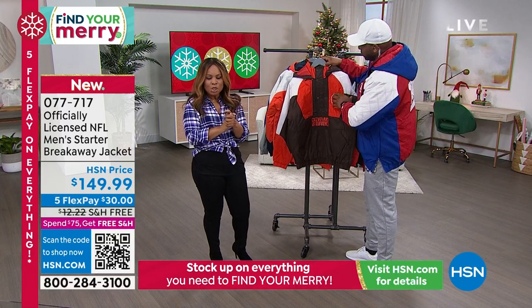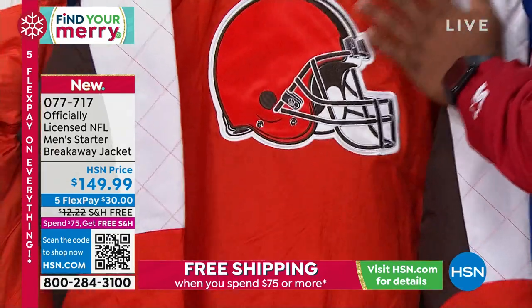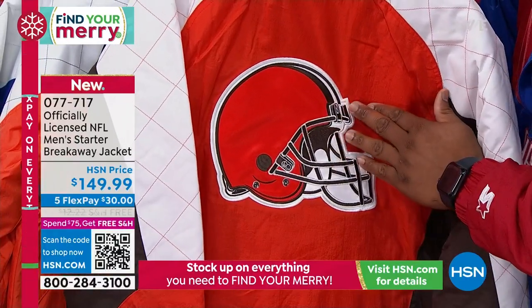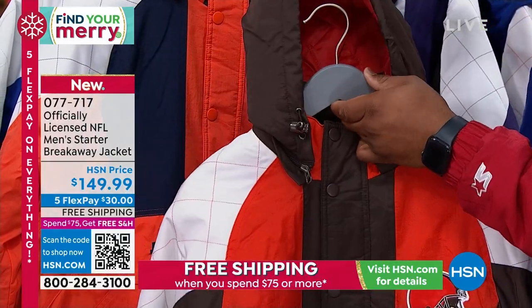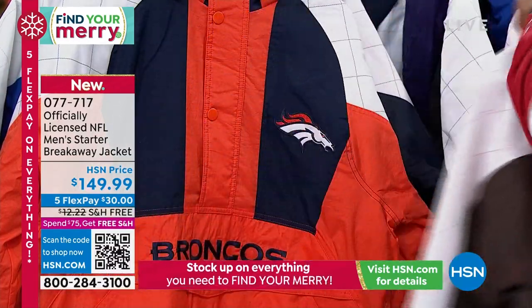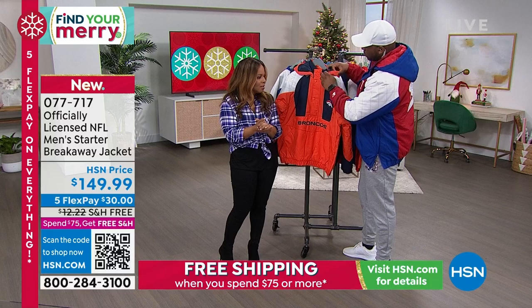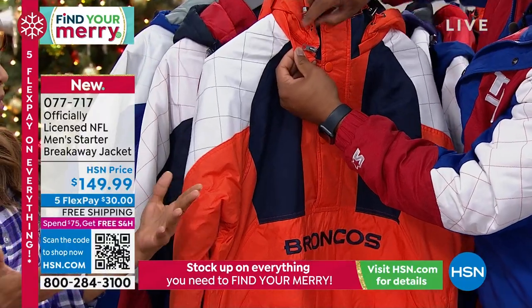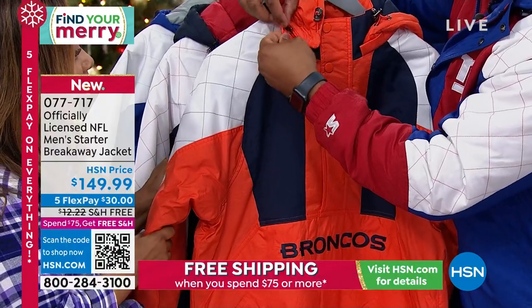Let's take a moment to invite you to shop. This is our officially licensed NFL Men's Starter Breakaway Jacket, brand new — you're the first to order and we don't have a lot, so place your orders quickly. If you're new to shopping with us, you can call our toll-free 800 number, use the QR code, go online, or shop by remote. If you're a displaced fan looking for NFL shirts and jackets, you can always go to our website.